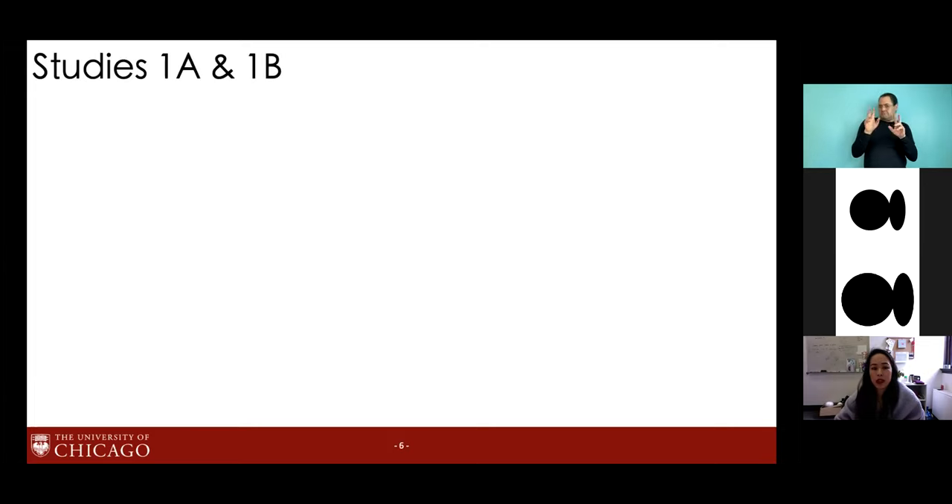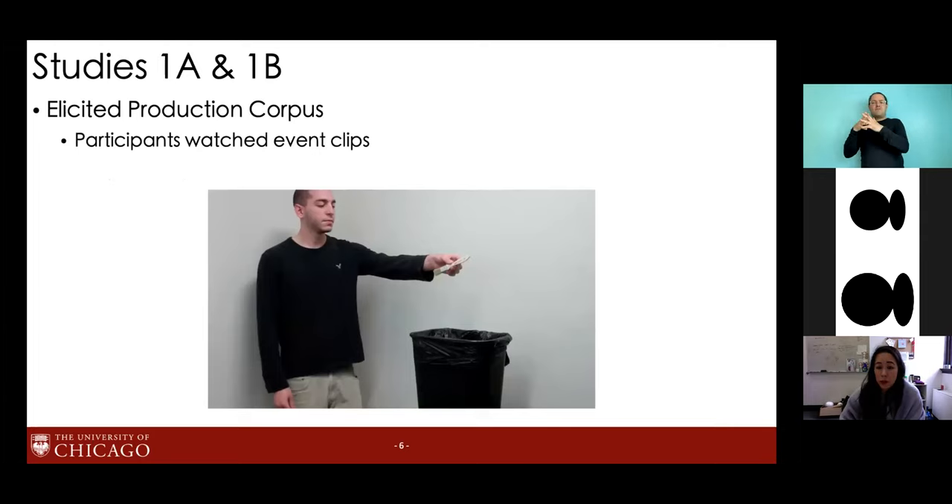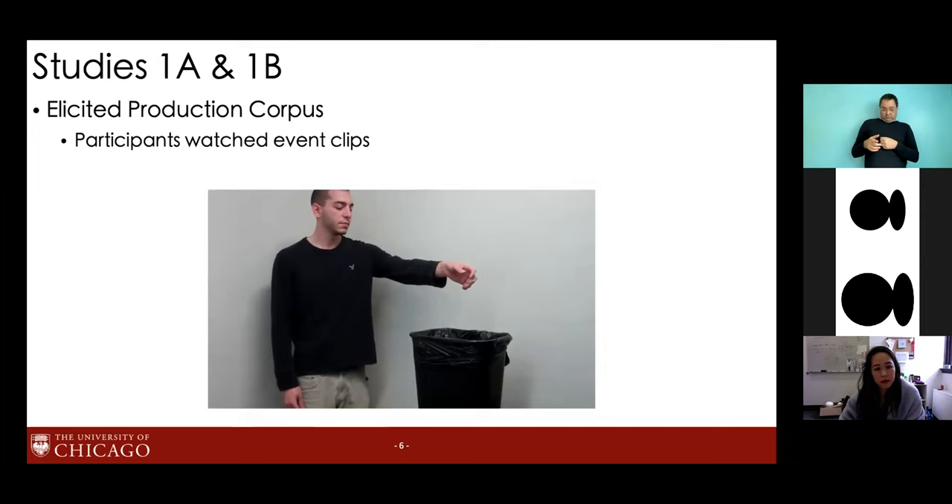In experiment 2, we'll further contextualize those cognitive biases and see how they interact with other factors that might drive the development of cross-linguistic bias. Jumping into the corpus studies: we analyzed elicited productions from three cohorts of NSL and from English-speaking silent gestures. Both groups watched the exact same set of videos depicting simple, somewhat atypical events — something like this — and were asked to describe what happened so that someone who couldn't see the screen could understand.